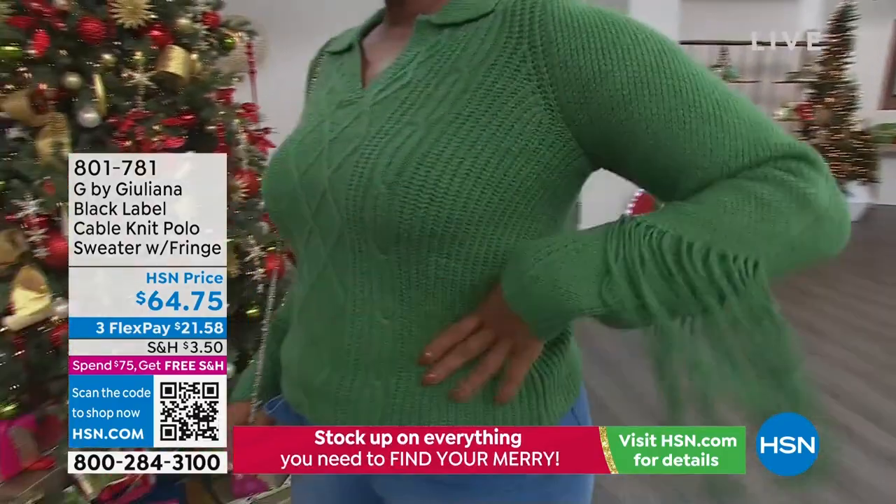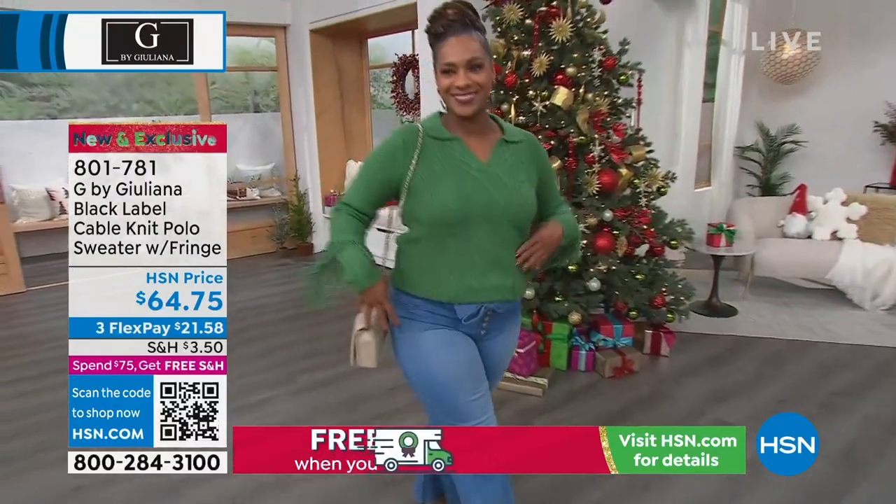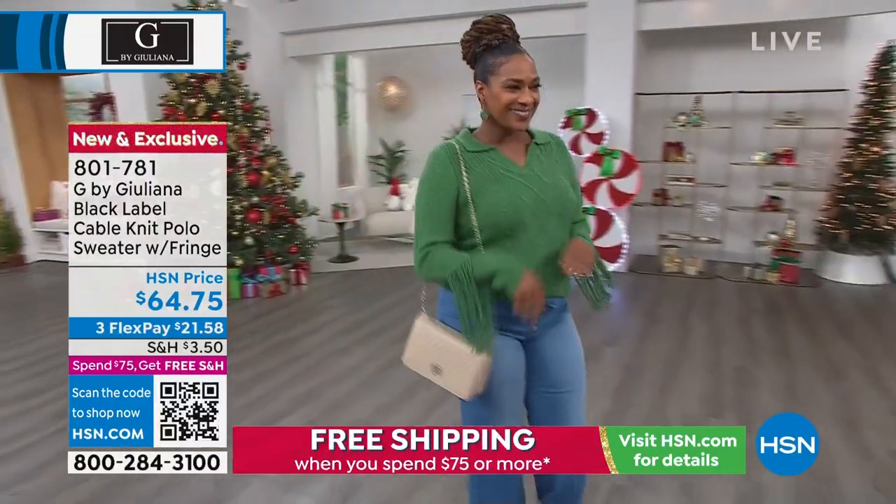A mom, a restaurateur, an author, and she brings us exclusive designs here at HSN. They're so fresh, they're on-trend, impeccable detail, and they're fun.